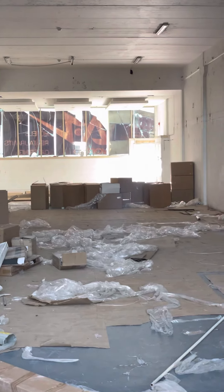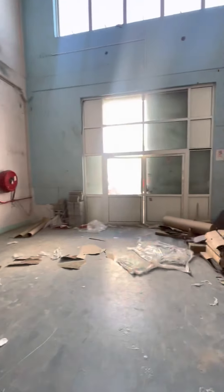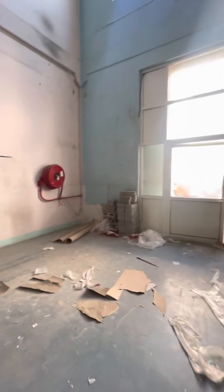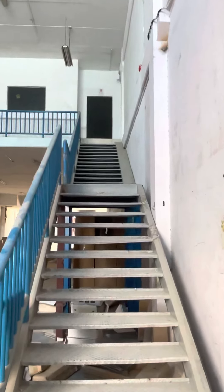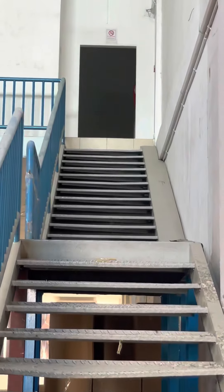Now I'm going to talk about the mezzanine floor. When you enter into the warehouse, you go straight ahead to the mezzanine floor. You reach it by steps.